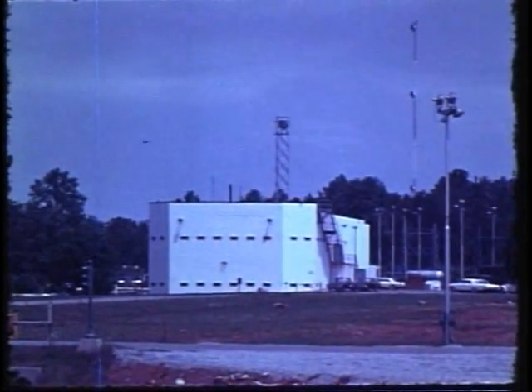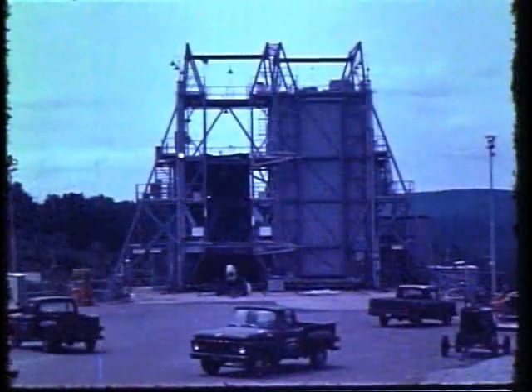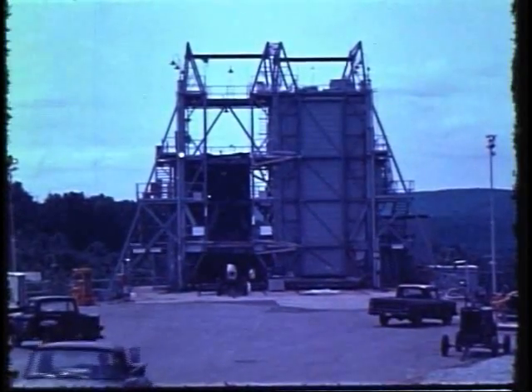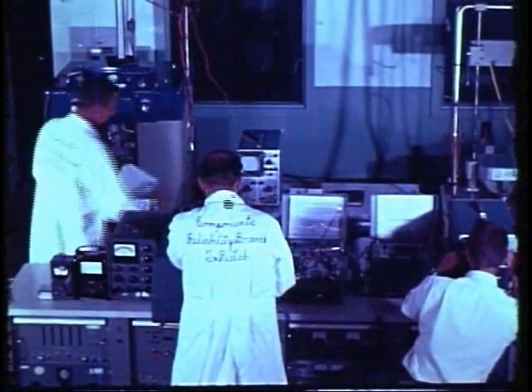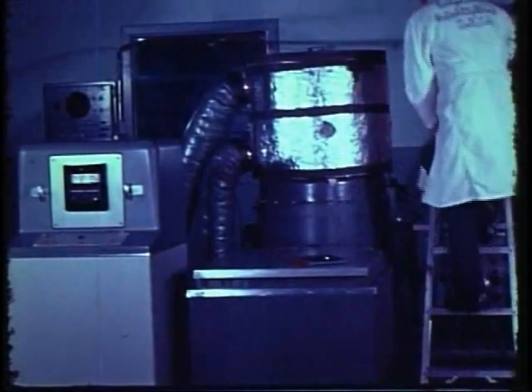The facilities of the Redstone Test and Evaluation Complex are designed to provide for comprehensive reliability testing from laboratory through flight. A missile system is only as reliable as the integrity of its parts. We have developed the capability for conducting extensive component testing to obtain statistical data on their reliability, failure modes, and safety margins.